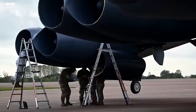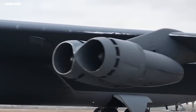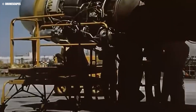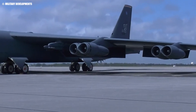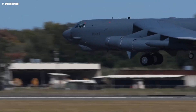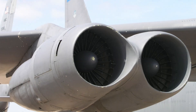The TF-33 P-3 is a two-spool axial-flow turbofan engine, featuring a two-stage fan, a 14-stage compressor, and a four-stage turbine. This design was groundbreaking when first introduced, offering a balance between power and efficiency. However, as a low-bypass turbofan, the TF-33 has a relatively small fan, which limits its efficiency by modern standards, particularly in fuel consumption and maintenance demands.